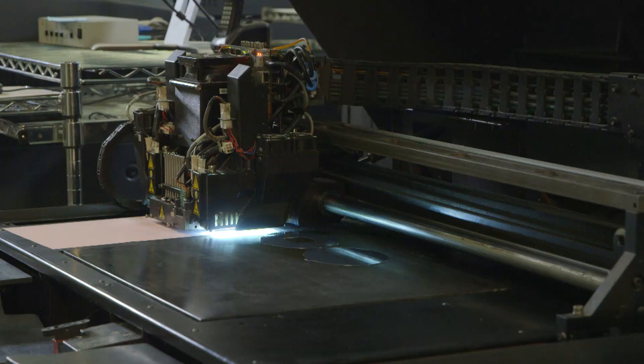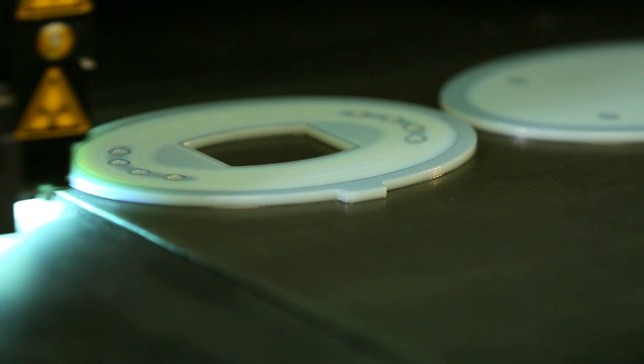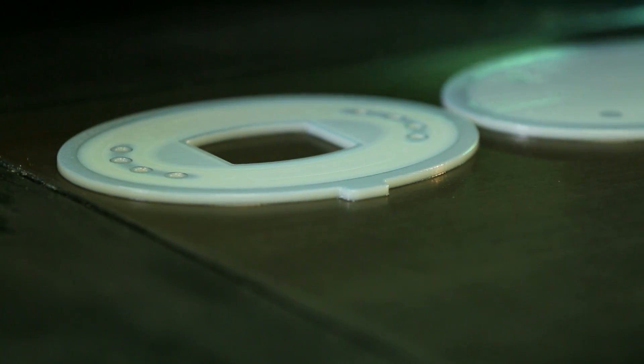To take what's in your imagination and put it in your hands, it's pure magic. It seems so out of this world. This can put manufacturing in a lot more people's hands.